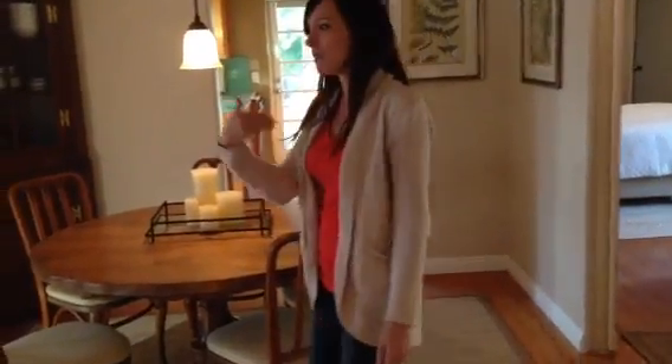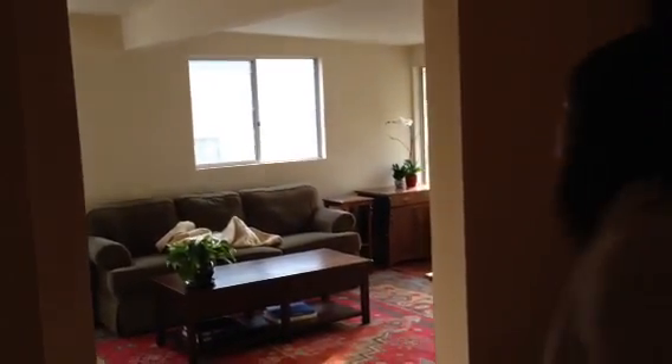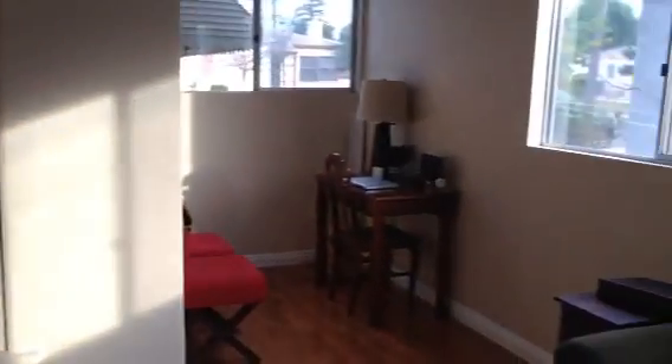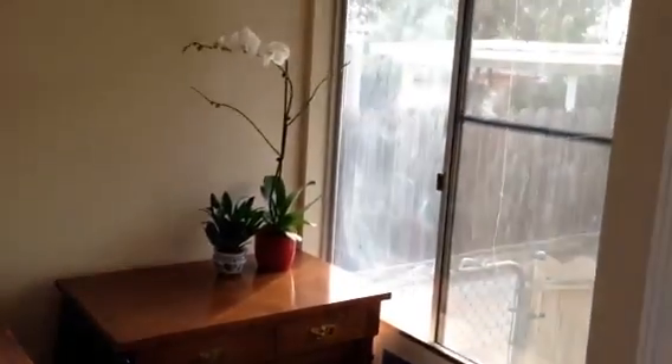If you want to come this way, this is part of the remodel we did. We created this opening to come into here, our family room, which is still a work in progress. We have our brand new beautiful rug, waiting on our couch and window treatments. A little office space over there. And then this back door leads to our backyard, which we can go out in a moment.